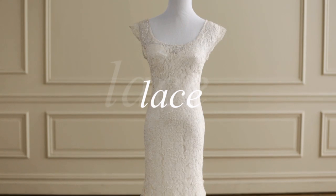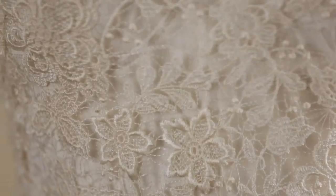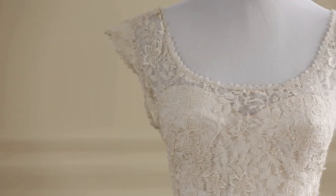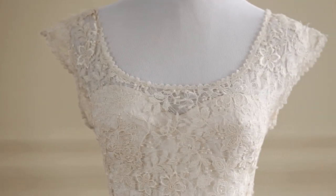The lace trend is timeless but also current. You can use lace in many different ways on your gown — it can be appliqué, you can do a full lace gown, or a lace trim. The thing we love most is that it's always romantic.